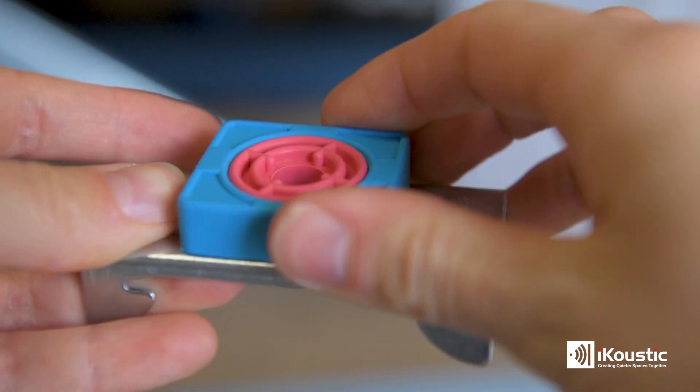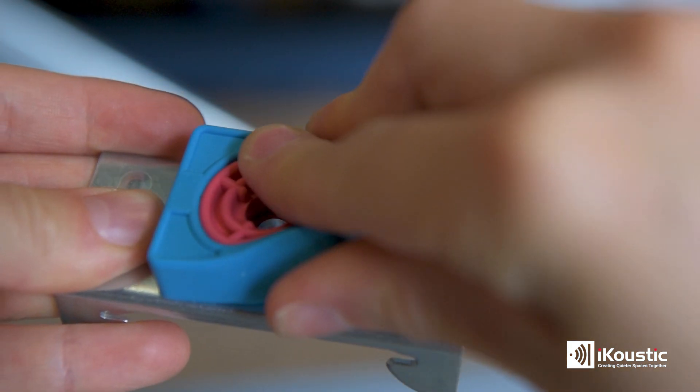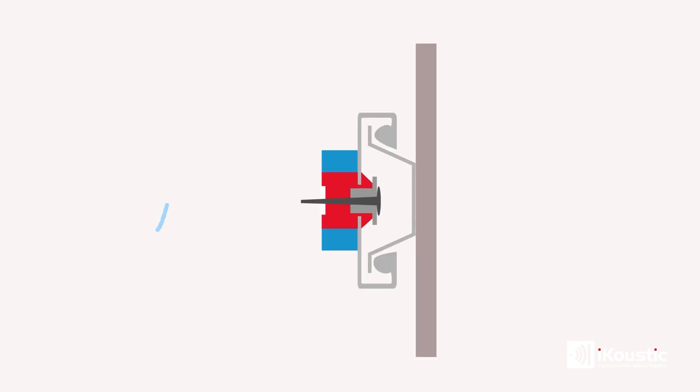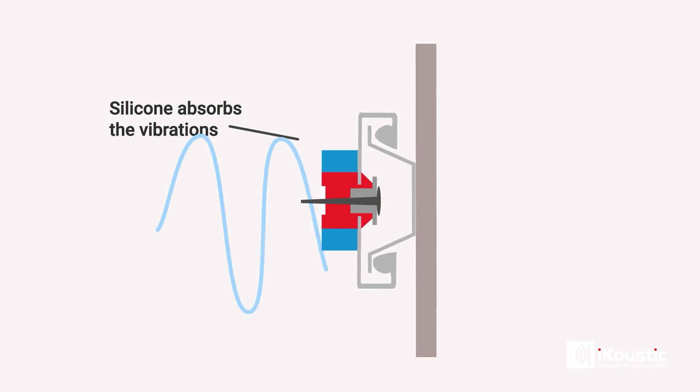The mute clip is a metal clip that is surrounded by dual-density silicone. Having two different densities of silicone in our clip allows it to resist a wider frequency of sound and makes your space that little bit quieter. The mute clip and channel is easy to install and can be added directly to a brick wall or to a timber stud frame.